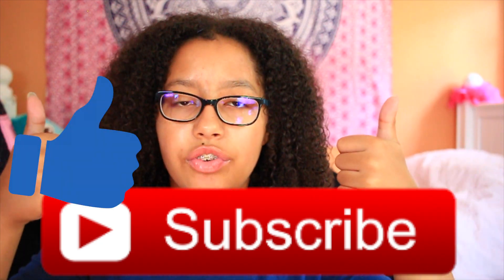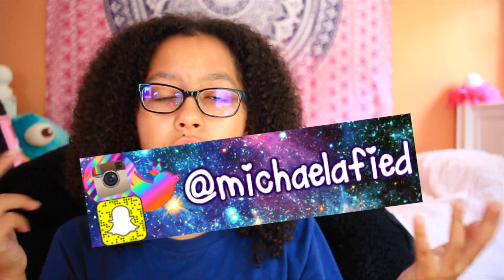I hope you guys enjoyed this video — it was really fun to film, and I hope you found some products that might work for you. Don't forget to subscribe down below, like this video, follow all my social media, comment down below any video requests, and I'll see you guys next week.